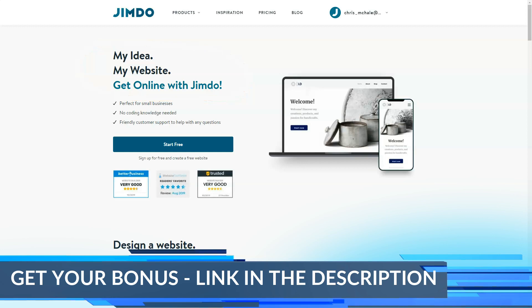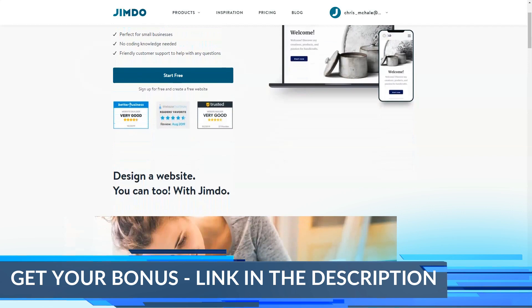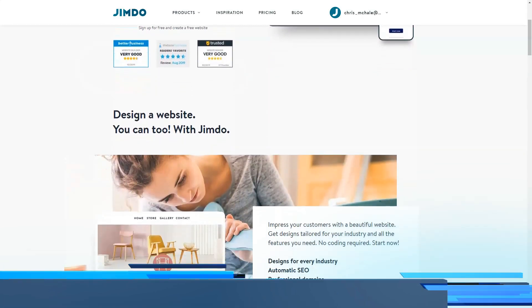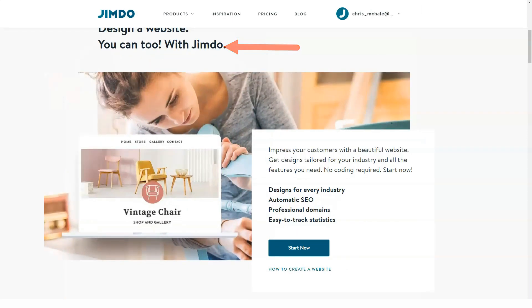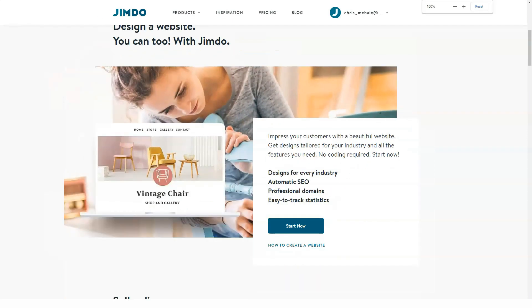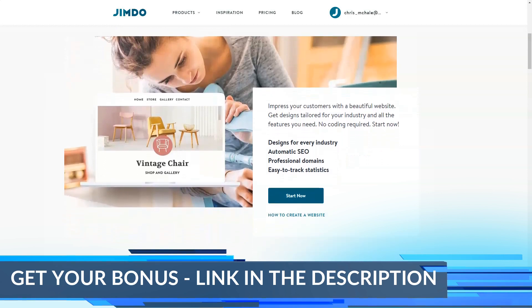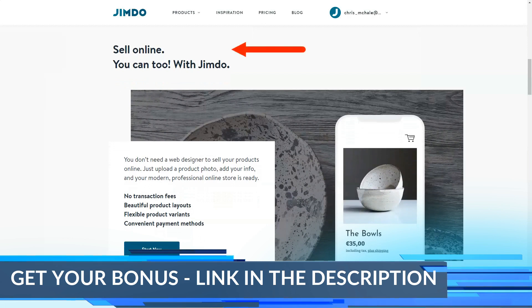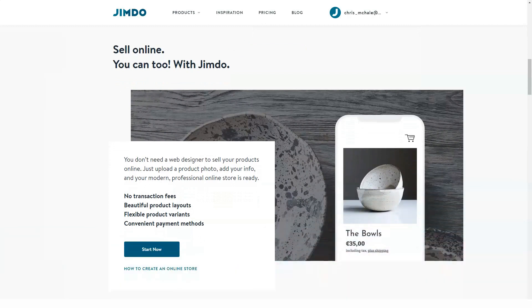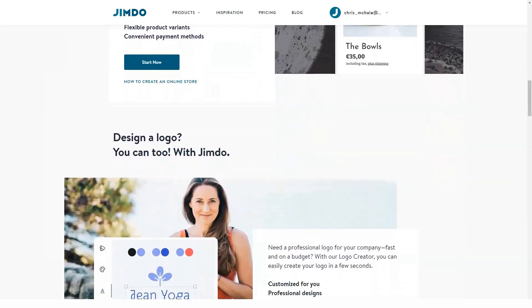Jimdo is an advanced website builder which encompasses ease of use, intuitive nature and affordability. Created in 2007, the system doesn't stop on current achievements and keeps improving to provide its users with a perfect web building experience. With over 12 years of expertise, the system can now boast millions of high-quality websites with excellent performance. The urge for improvement is one of the most distinctive features of the website builder. Introduction of Jimdo Dolphin is another step to perfection, merging with superior performance. The tool has much to offer, being the one-stop destination for users who value time and quality above all.